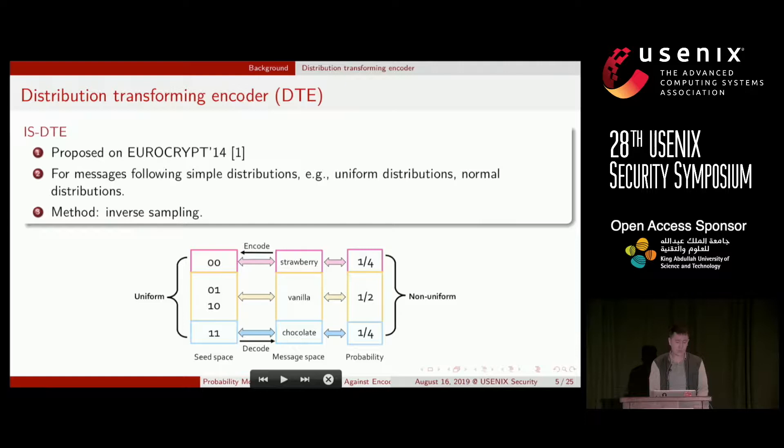Jules and Richtenpaar proposed an ISDTE with Honey Encryption. Here is a simple example showing how the ISDTE works, taken from their paper. Consider a message of ice cream flavor: the probability of strawberry is a quarter, vanilla a half, and chocolate a quarter. According to the message distribution, we assign strawberry one seed, vanilla two seeds, and chocolate one seed. When encoding a message, we randomly pick a seed from all seeds of that message. With ISDTE, a non-uniform message is encoded to a uniform seed; in the opposite direction, decoding a uniform seed yields a non-uniform message.